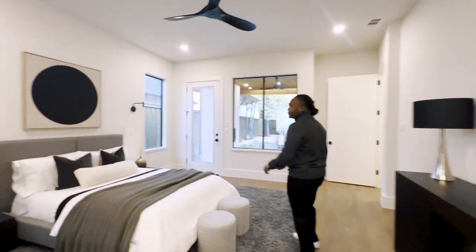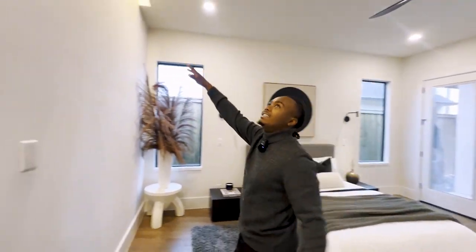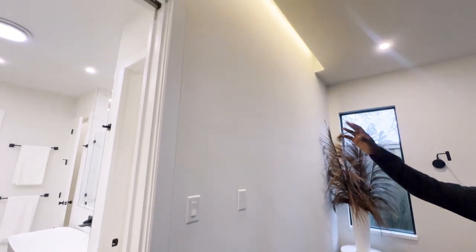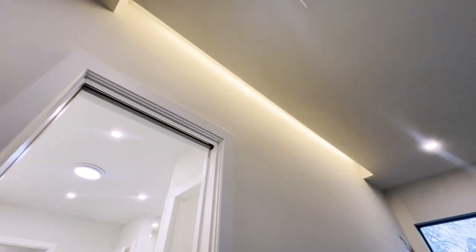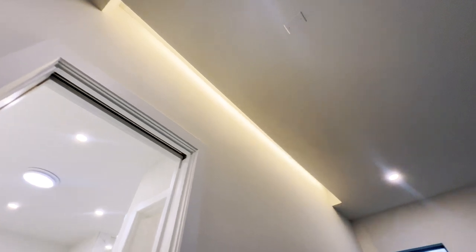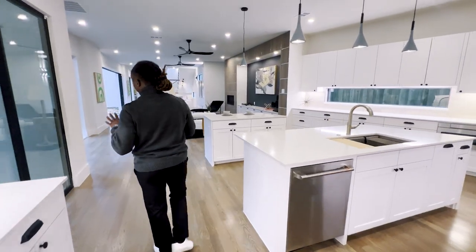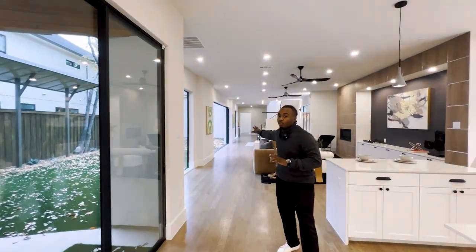Back into this gorgeous master bedroom — and look, I didn't even realize this. That really elevates the room. Oh yeah, that's crazy — it really elevates the room, gives it a really nice aura. Very nice. Now that's this side of the home — we still have some bedrooms on the other side. Let's go check those out.